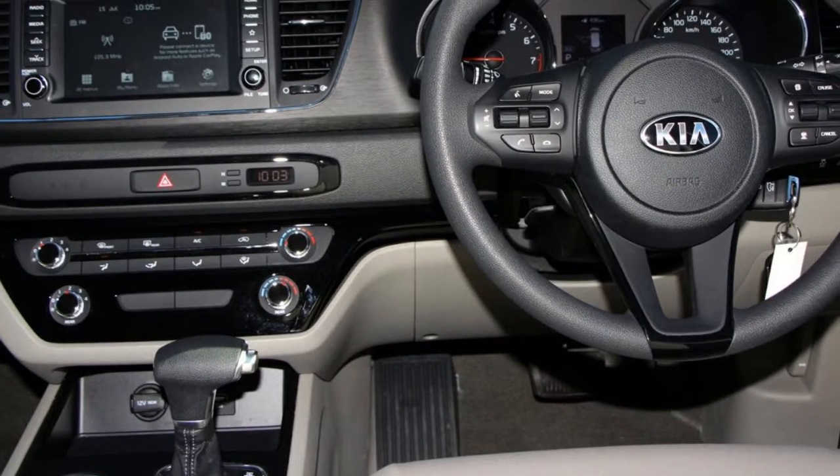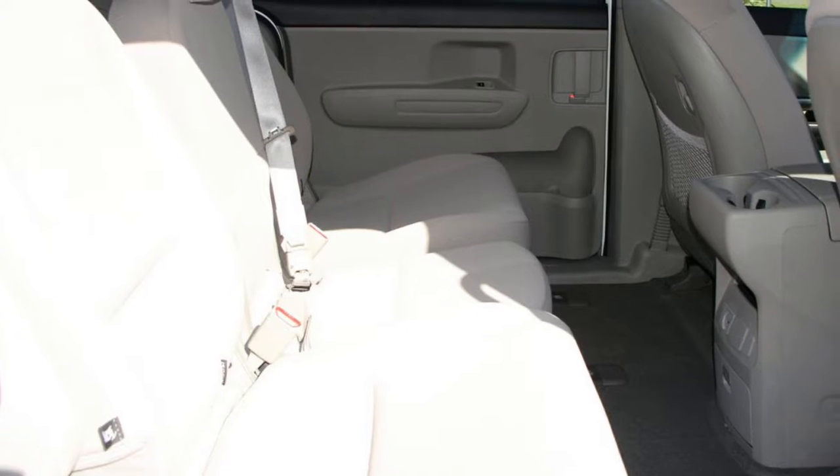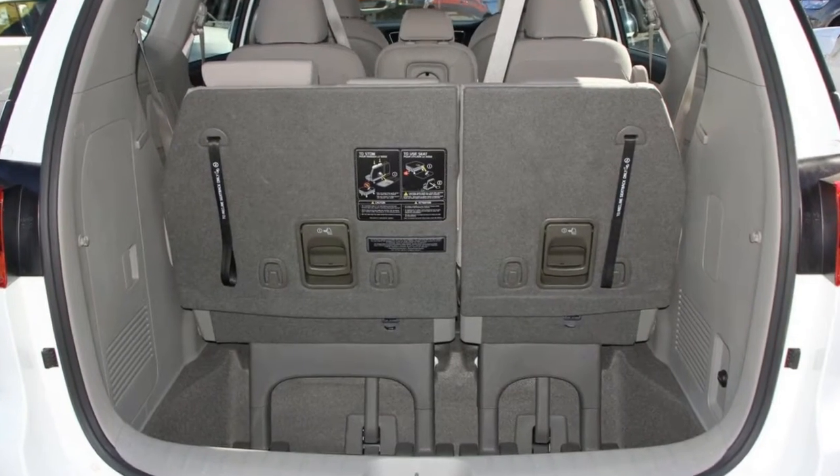Remote central locking, cruise control, power steering, air conditioning. The anti-lock braking system will help deliver you safely to your destination. Lane change warning and more.